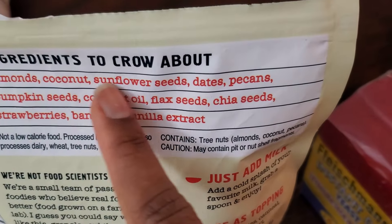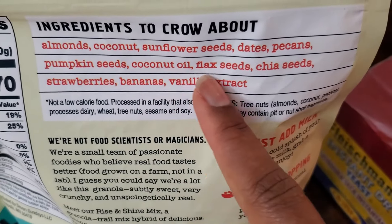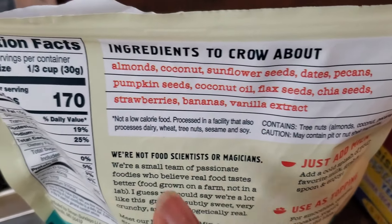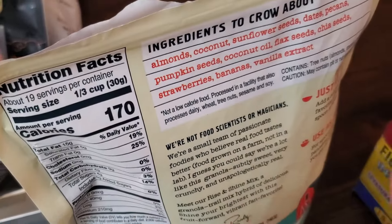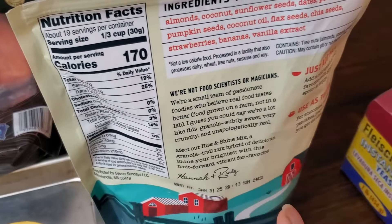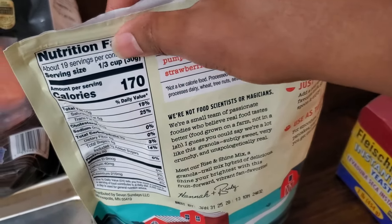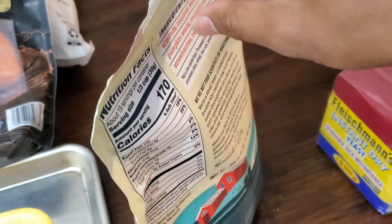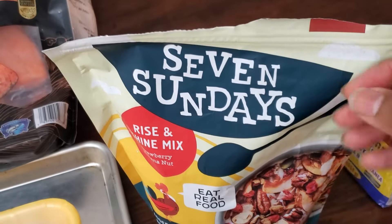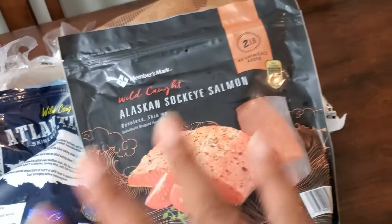I absolutely love this — just real whole food ingredients. It has no added sugar, no gluten, is non-GMO, sweetened with dates, has a little coconut oil, flax seeds, chia seeds, and freeze-dried strawberries and bananas. It's so delicious, though I can't eat a ton of it because of my histamine issues. My son really wanted it so I made sure to get it. It's the same price at Costco — $12.98 — but this has 19 servings and is packed with nuts and seeds. It's also great as a topping on dairy-free yogurt.